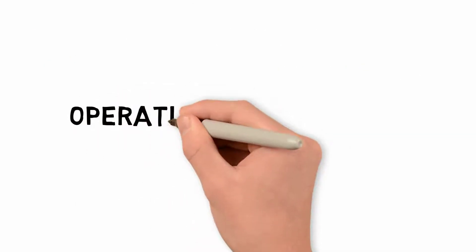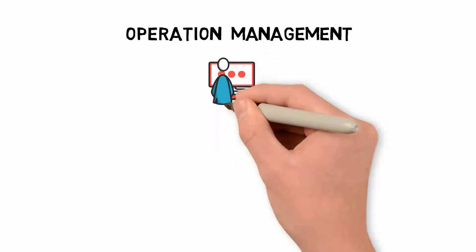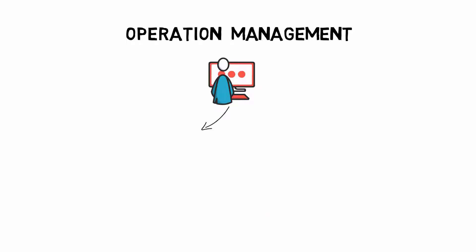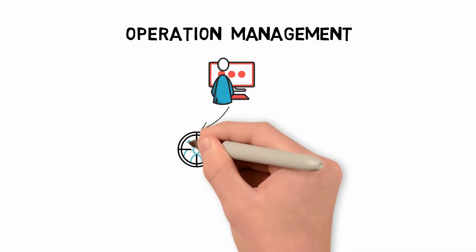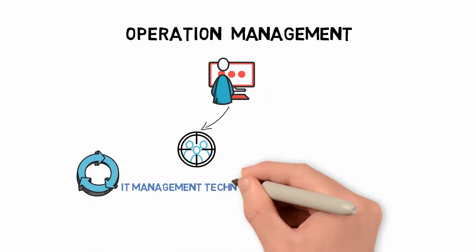Operation Management is a technique of operating enterprise IT services to deliver the best possible service to the end user. This process-based approach distinguishes it from other IT management techniques that focus primarily on the technical side of things.